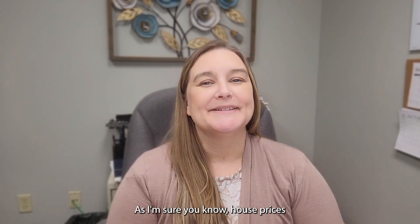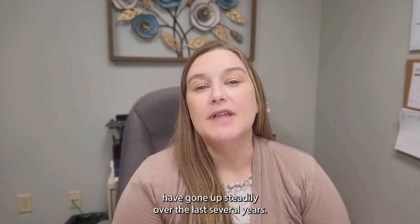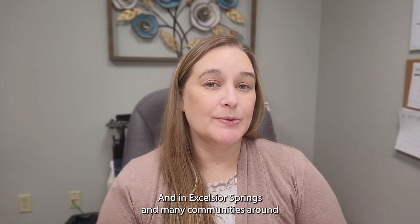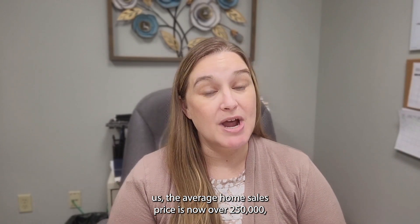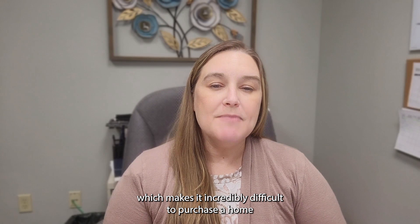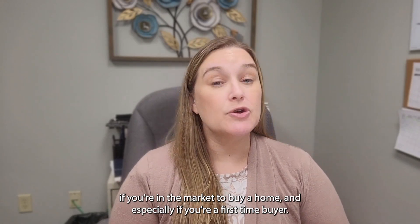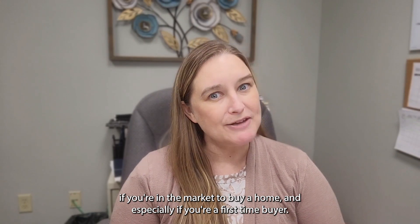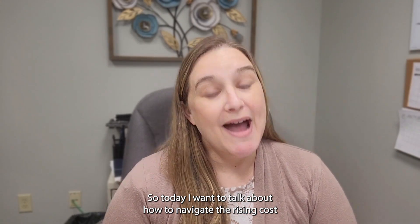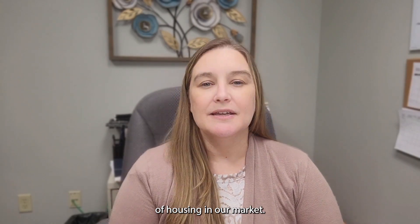As I'm sure you know, house prices have gone up steadily over the last several years. And in Excelsior Springs and many communities around us, the average home sales price is now over $250,000, which makes it incredibly difficult to purchase a home if you're in the market to buy, and especially if you're a first-time buyer. So today I want to talk about how to navigate the rising cost of housing in our market.